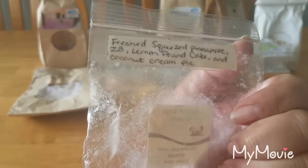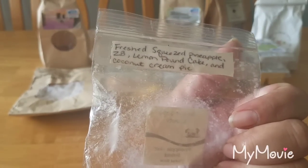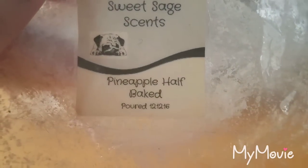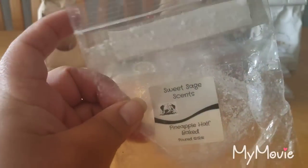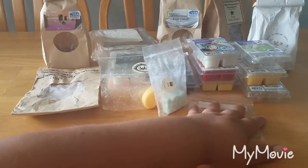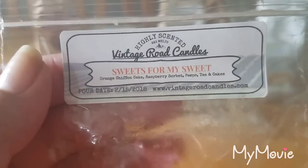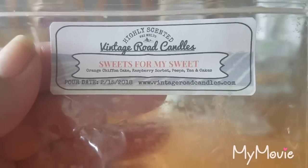From Sweet Sage Scents, Pineapple Half Baked — fresh squeezed pineapple, zucchini bread, lemon pound cake, and coconut cream pie. I got pineapple and zucchini bread — it was really really nice. I do wish it was stronger but this is from December 2016, so it's a year and a half old. I couldn't tell you how it would perform fresh, but it was enjoyable. The scent appeal is about a five out of ten.